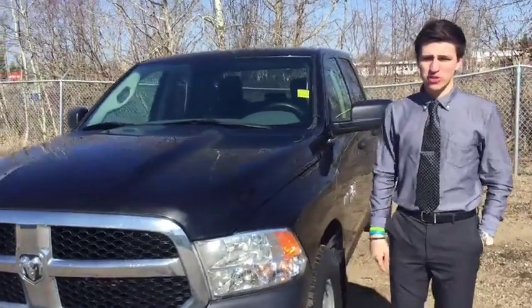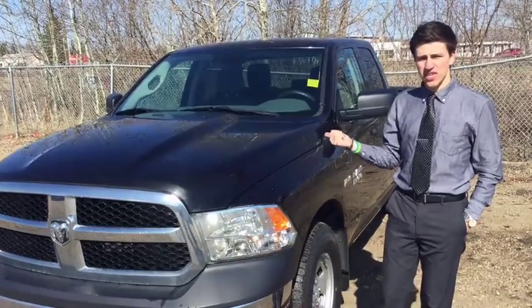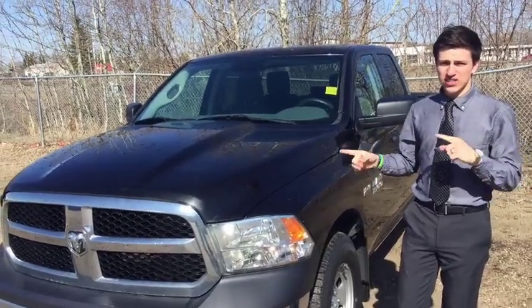Hey everybody, Avery here at Redwater Dodge. I'm the $10 oil change and Rig Ready Ram guy. Today we're showing you guys this 2015 Ram 1500 ST. Maybe you're looking for something just to clunk around, maybe you're looking for a cheap truck — this is definitely the truck for you.